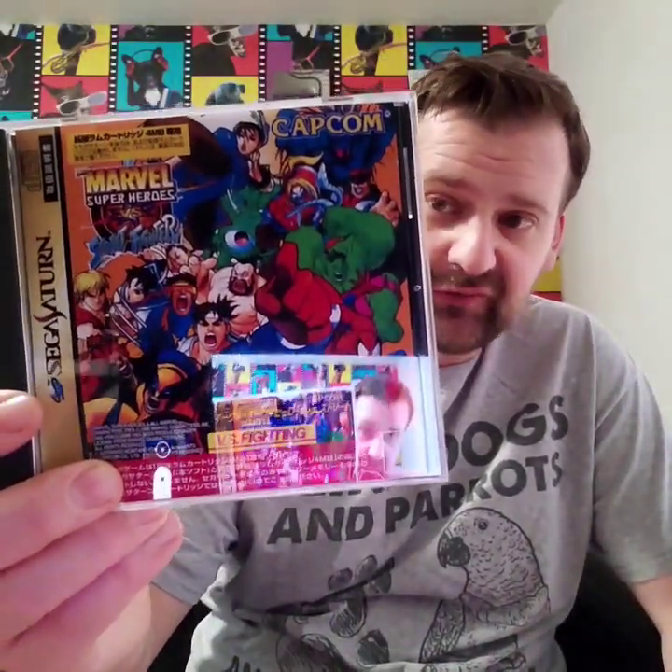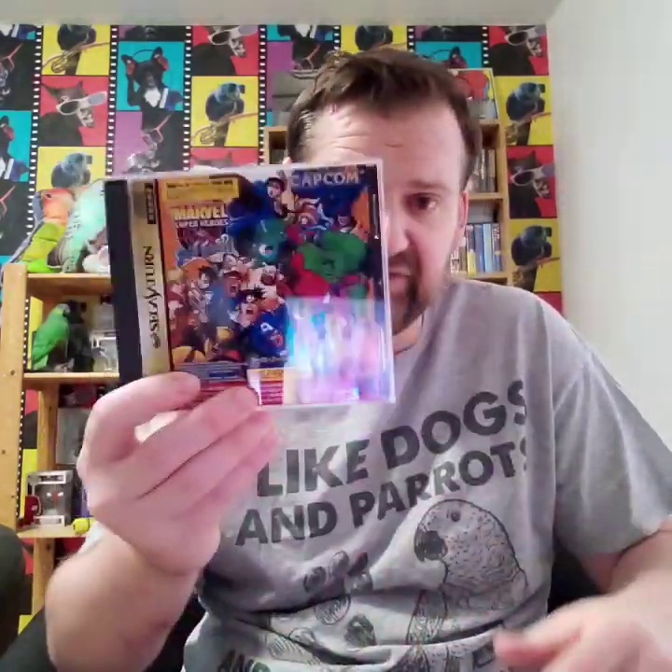I will get through these pickups fairly quick. We have some full reproduction games that I picked up. So we have Marvel vs Street Fighter for the Saturn — quality reproduction, does really look the part. This has got nice artwork and the side cover artwork as well. This was from Resurrection Games, £8.99.